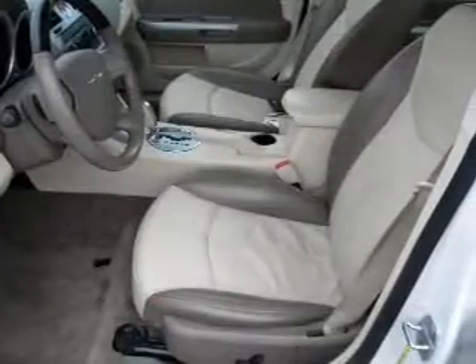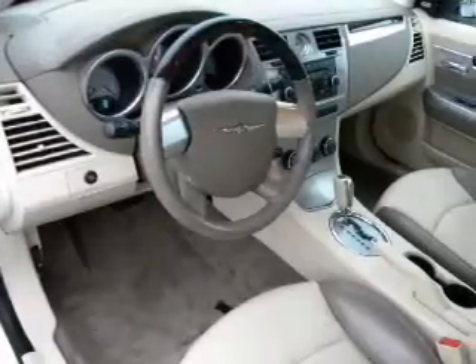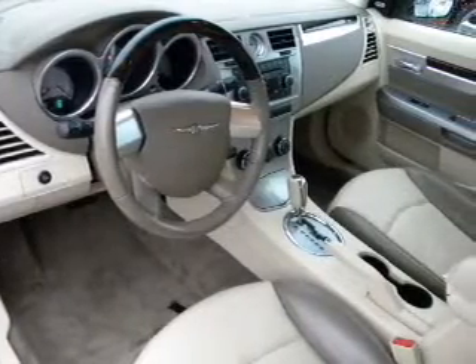Air conditioning. Power door locks. Power windows. Power steering. Cruise control. Power mirrors. And AM FM stereo with a CD player.